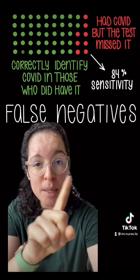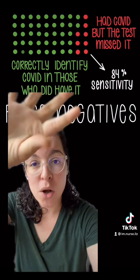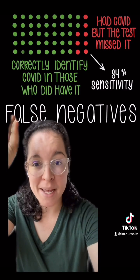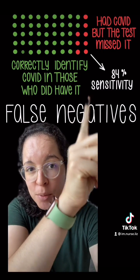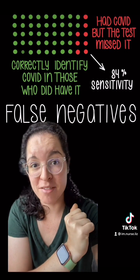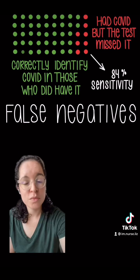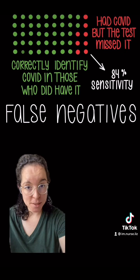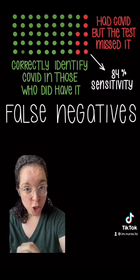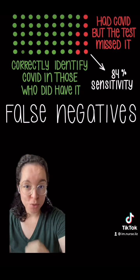So if we had 50 people — all the people in green would have had COVID, and the COVID test said yes, they have it. But then you have these people over here in the red where they had COVID and the test missed it — it said they were totally fine. That's sensitivity. So if your test had a really high sensitivity, it would have a fairly low false negative rate.